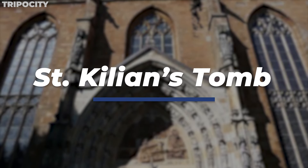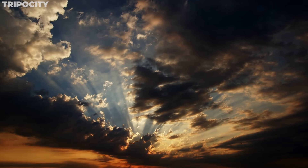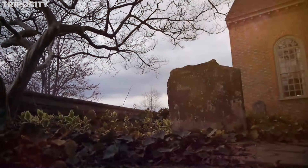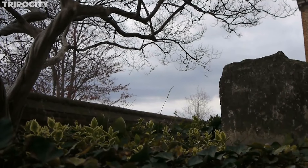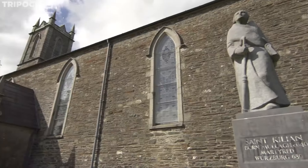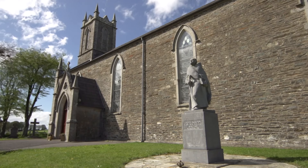St. Kilian's Tomb, located beneath the Würzburg Cathedral, is a site of deep historical and religious significance. This crypt is the final resting place of St. Kilian, the city's patron saint, and his companions, who were martyred in the 7th century. The tomb is an epitome of Romanesque artistry, with its solemn stone carvings and inscriptions, offering a unique perspective on Würzburg's early Christian history.